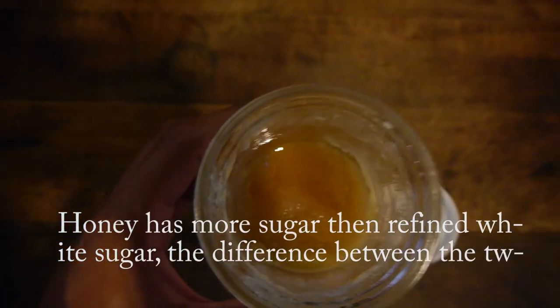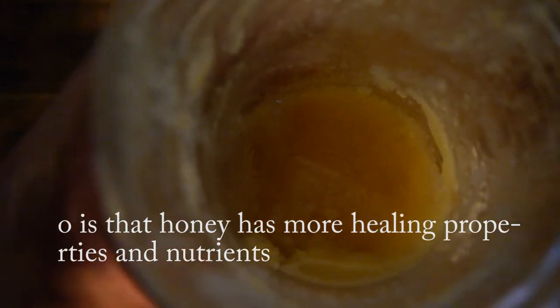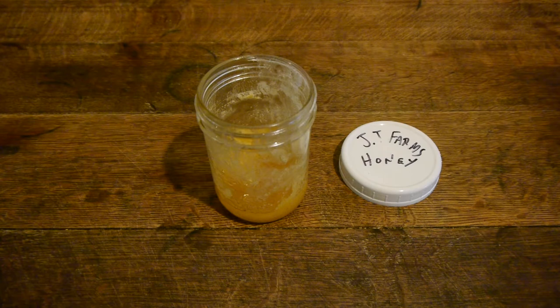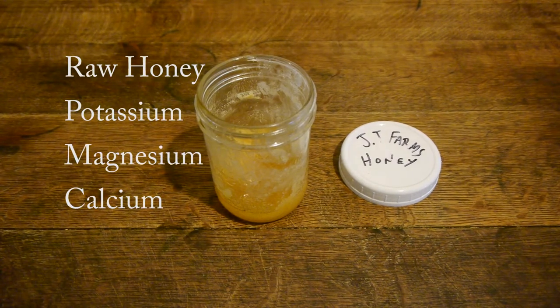Honey has more sugar than refined white sugar, but the difference is that honey has more healing properties and nutrients. Honey is made up of approximately 40% fructose, 30% glucose, water, and minerals of iron, potassium, magnesium, and calcium.